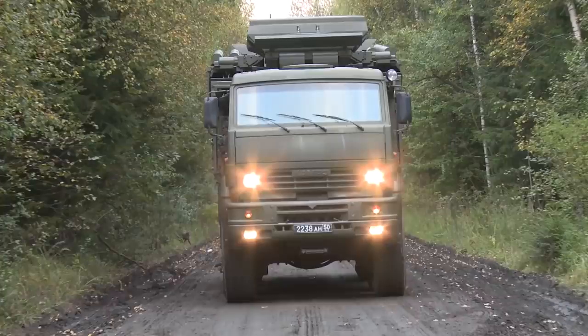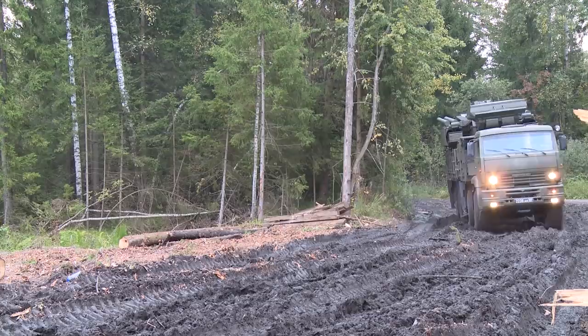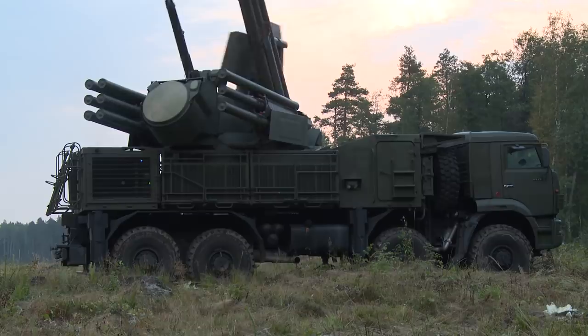On paper, the Pantsir is an incredibly advanced and capable system. In real-world operational use, possibly not so much. Either way, its widespread use means that the U.S. acquiring one is major, allowing them to take their time and discover its secrets.